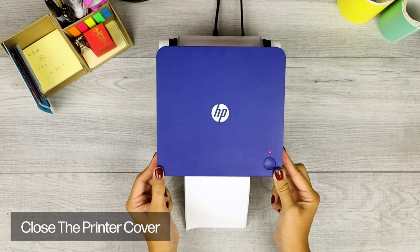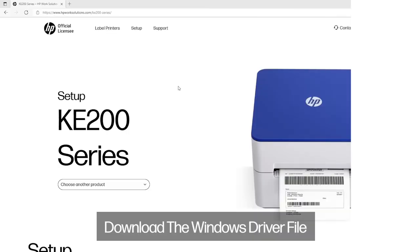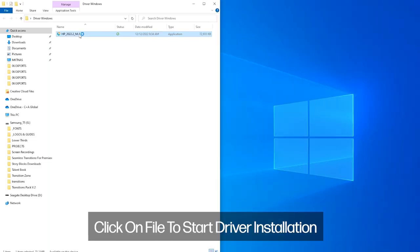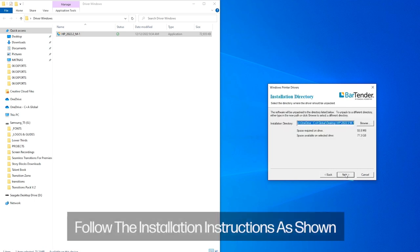Great for e-commerce sellers — load the printer with HP labels or other major brand thermal labels, then make professional labels for popular e-commerce platforms like Amazon, UPS, Shopify, ShipStation, and more. Increase productivity in your home, office, or small business with this label maker.